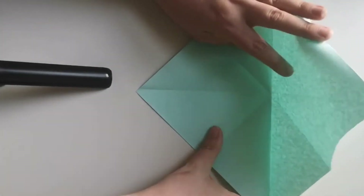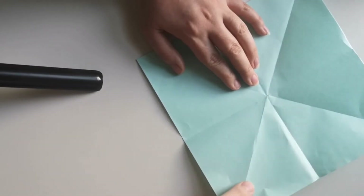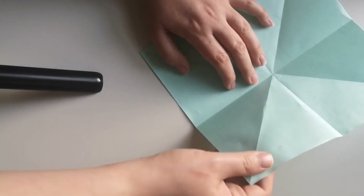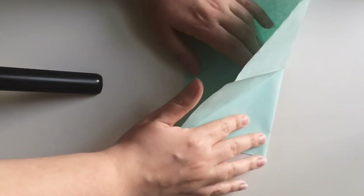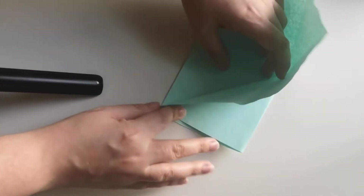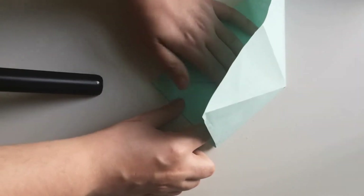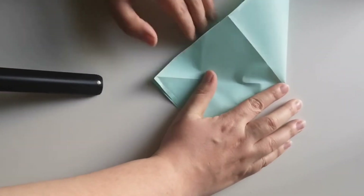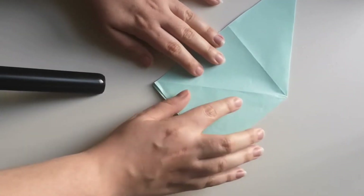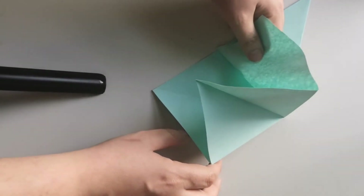So you've got it open like this, and what you're going to do is fold from this corner down so one triangle touches the other. And then you're going to fold it just there again, and push this bit down so you have a square and a triangle — and then when you open it up it'll look like that.